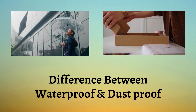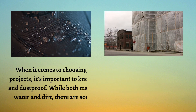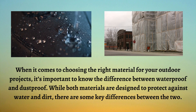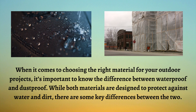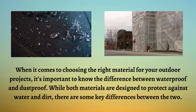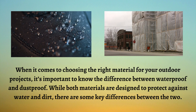When it comes to choosing the right material for your outdoor projects, it's important to know the difference between waterproof and dustproof. While both materials are designed to protect against water and dirt, there are some key differences between the two.